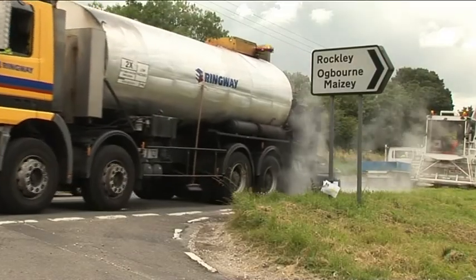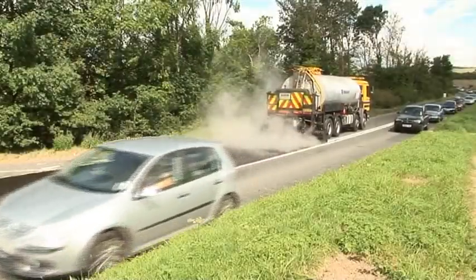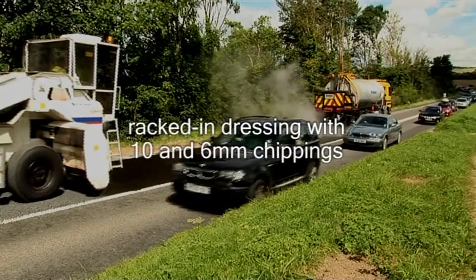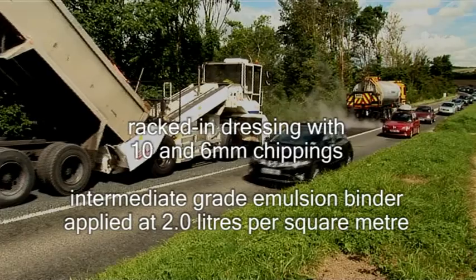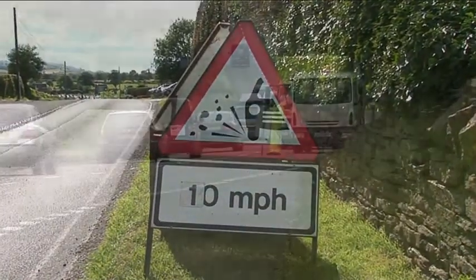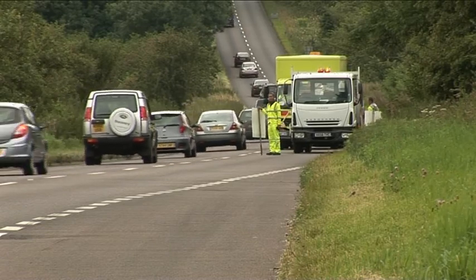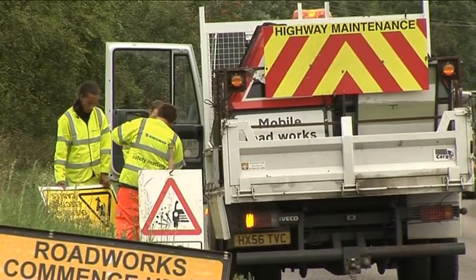As far as is practical, the adjusted spray rate should be changed where the secondary factors vary through the site. This completes the design process. We've now got recommendations for the design of the surface dressing of this road — a racked in dressing with 10 and 6mm chippings and an intermediate grade emulsion binder applied at 2 litres per square metre. But before work can start, traffic must be warned and directed. All signing must comply with the principles set out in Chapter 8 of the Traffic Signs Manual and the RSDA and County Surveyor's Society Joint Code of Practice for signing at surface dressing sites.